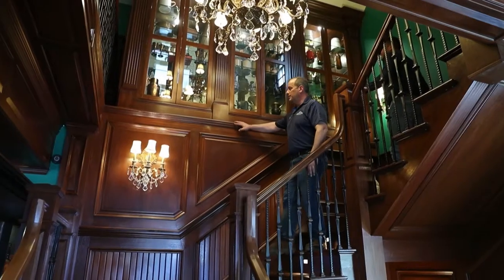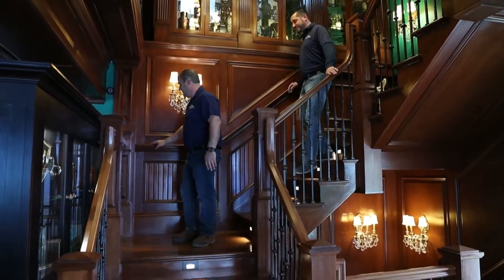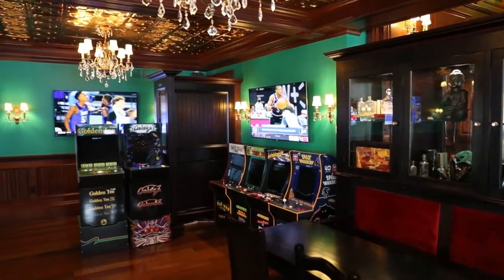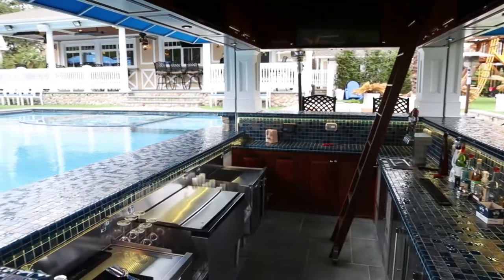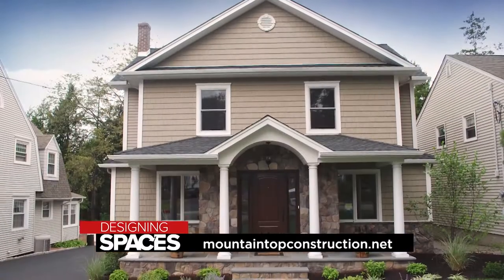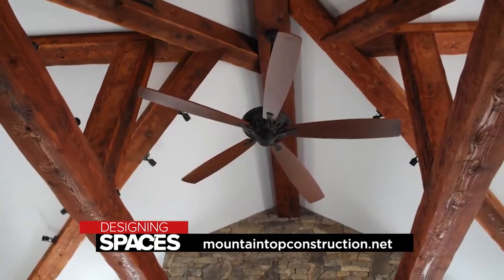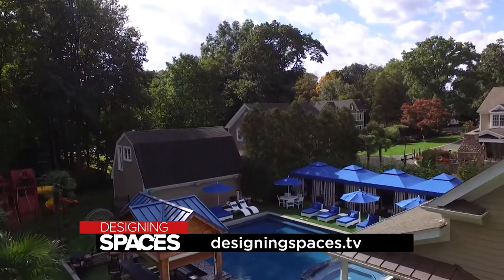I think it's important to establish trust between the client and myself because there are lifetime decisions that need to be made. They have to trust in our vision for their home — that we're going to bring whatever their vision is to life in the most economical and reasonable way to get the project done. If you'd like more information about Mountaintop Construction, visit mountaintopconstruction.net or watch this segment again at designingspaces.tv.